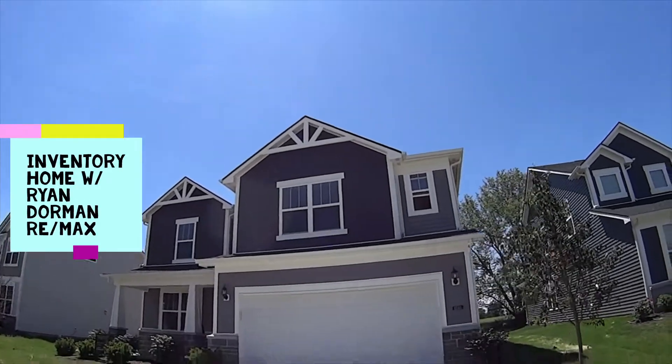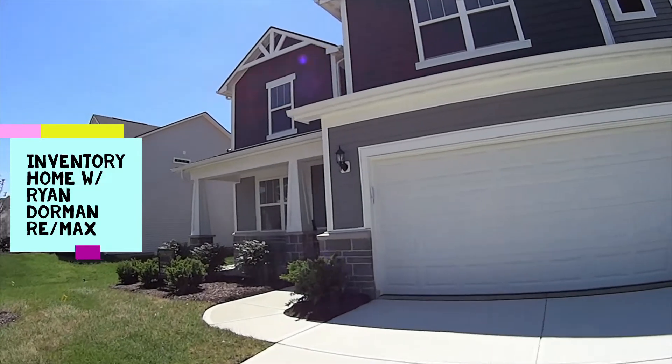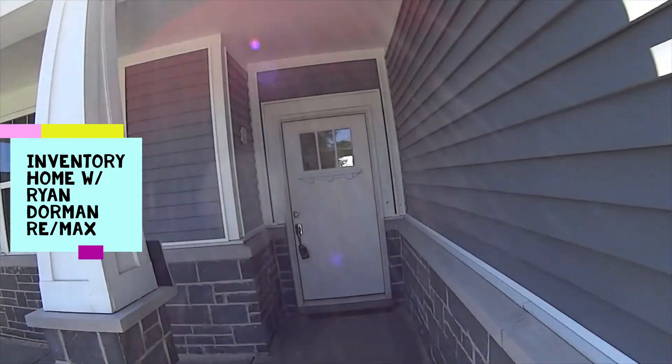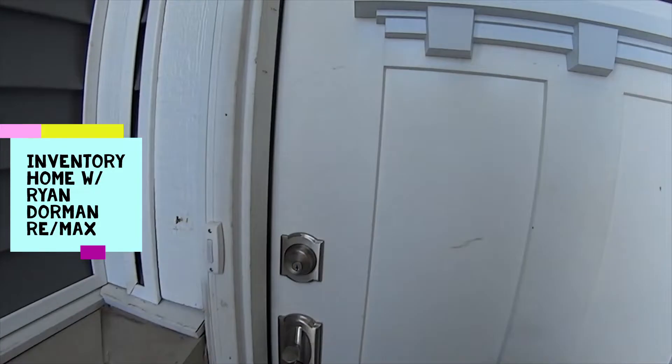This is a beautiful home. It's got pillars, spindles in the front pillars, a covered porch, a four-foot front extension on the garage, and it's available.